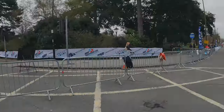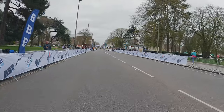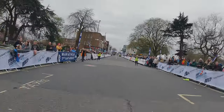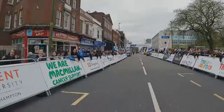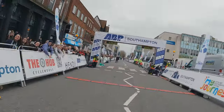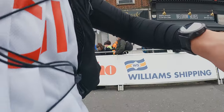Finish line in sight — here we go! Finished! Three thirty-six. That was good fun.